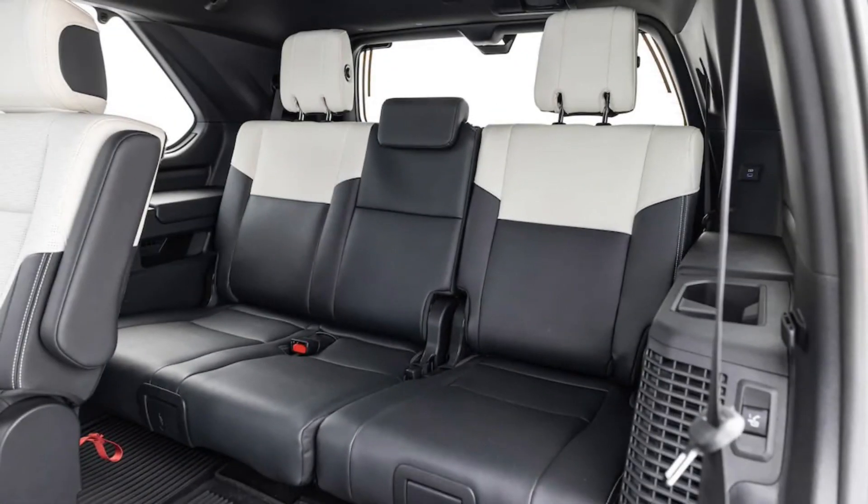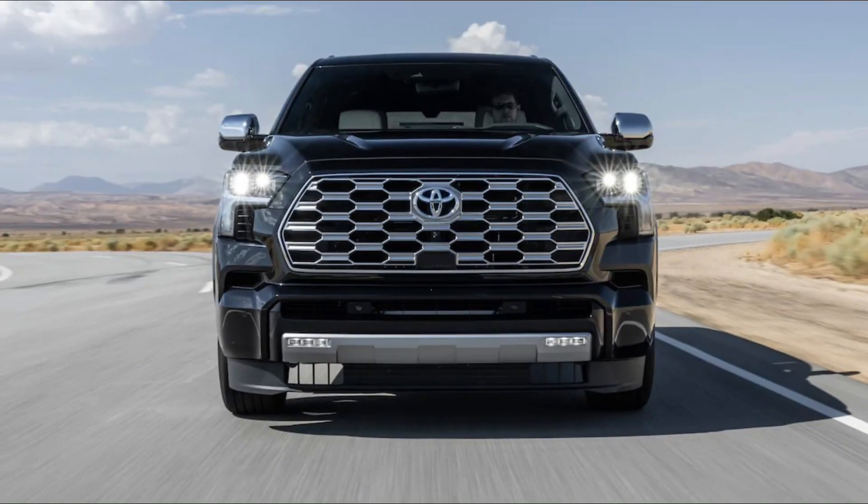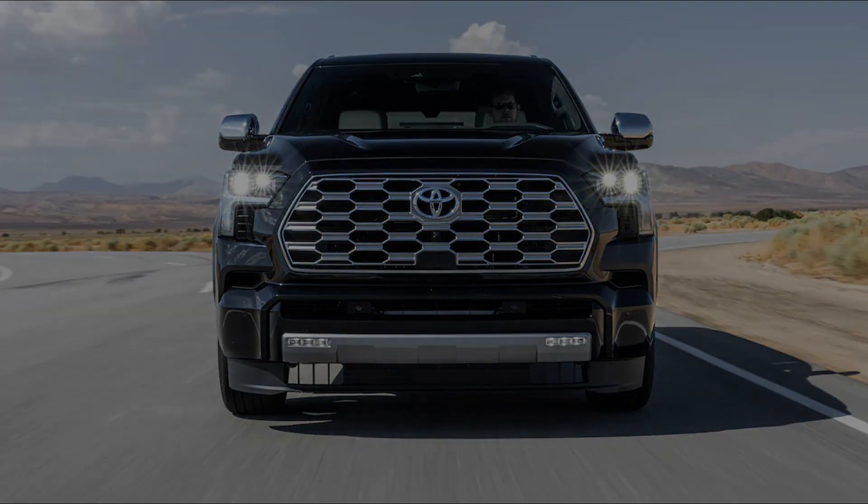Another engine choice is the electric battery combined with a 3.5-liter engine. This setup is combined with a 10-speed automatic transmission, enabling it to produce a total of 437 horsepower and 790 newton-meters of torque.